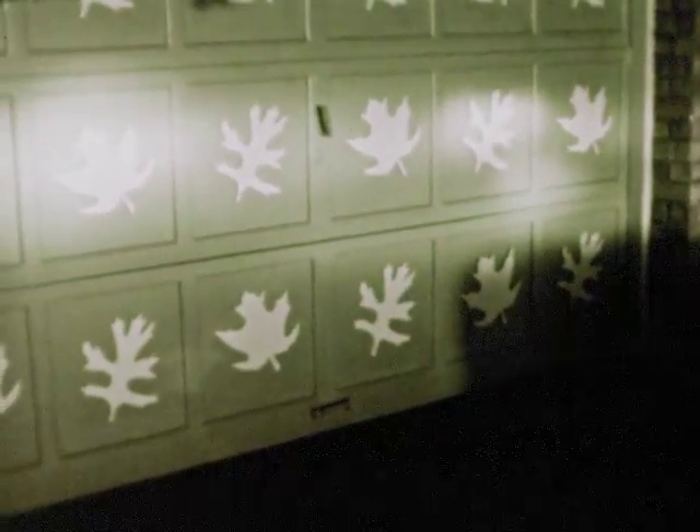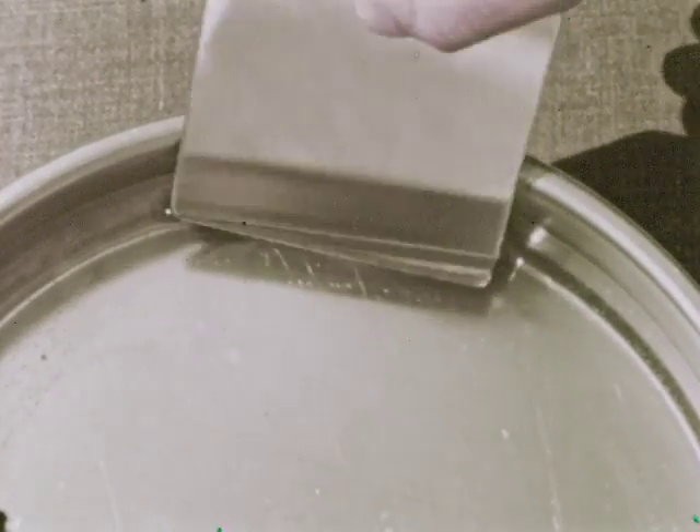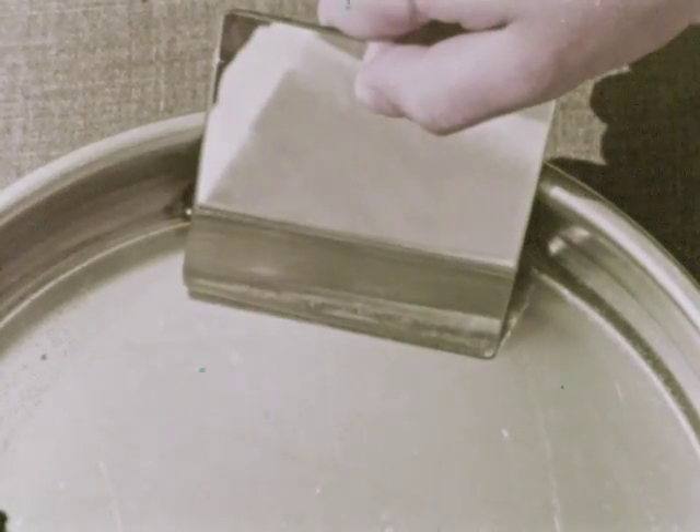We also learned that all light travels from one place to another. Light travels in a straight line. But we can change the direction in which light travels — then we see reflected light. Sometimes we can change the direction in a special way, and we'll see that light is made up of all the colors of the rainbow. We call this refracted light.